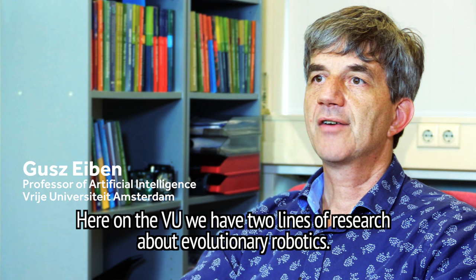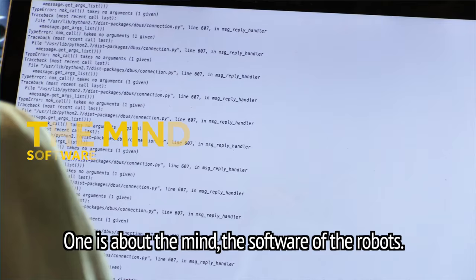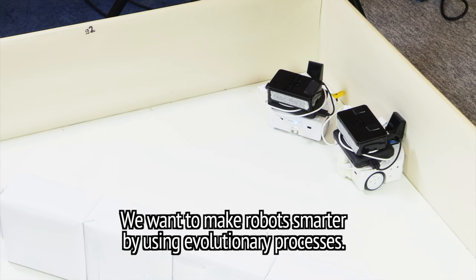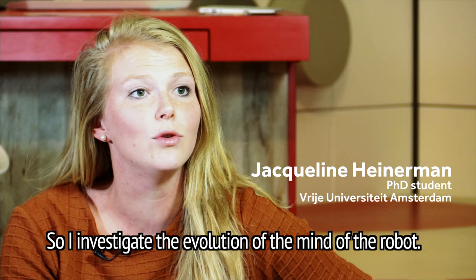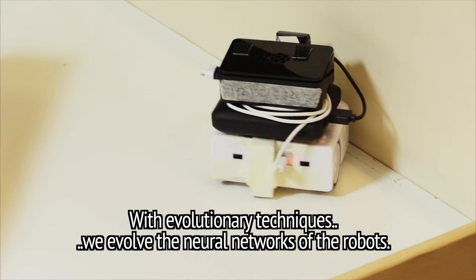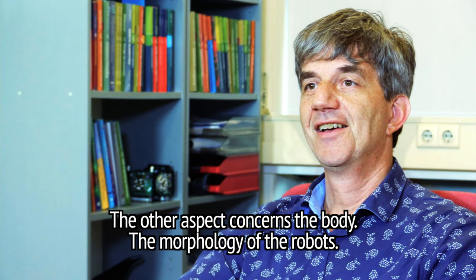Here at the VU, we have two lines of research about evolutionary robotics. One is about the mind, the software of the robots. We want to make robots smarter by using evolutionary processes. I investigate the evolution of the mind of the robot. With evolutionary techniques, we evolve the neural networks of the robots, which represent the behaviors of the robots.